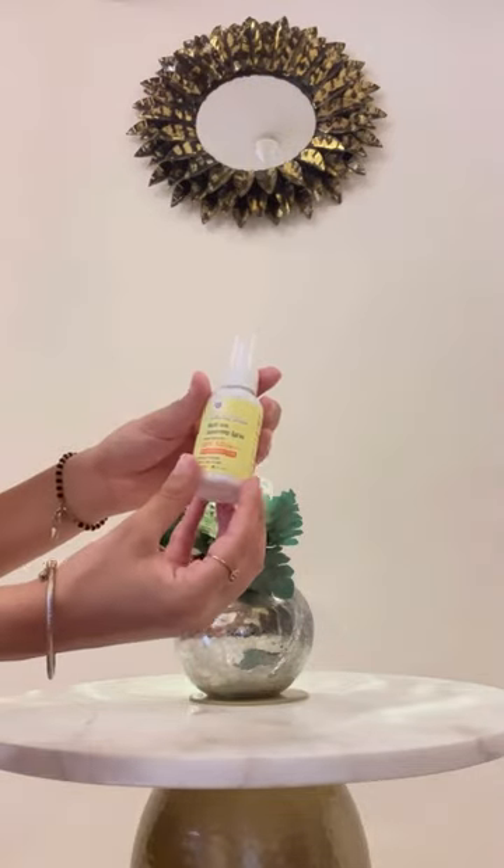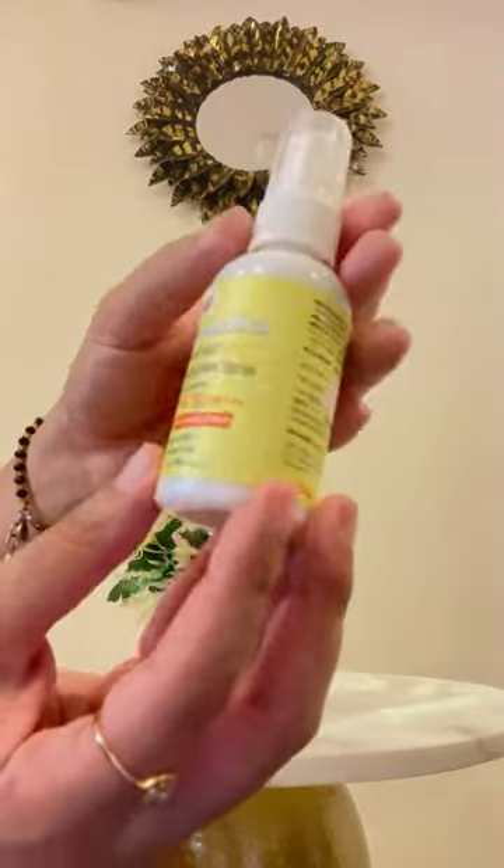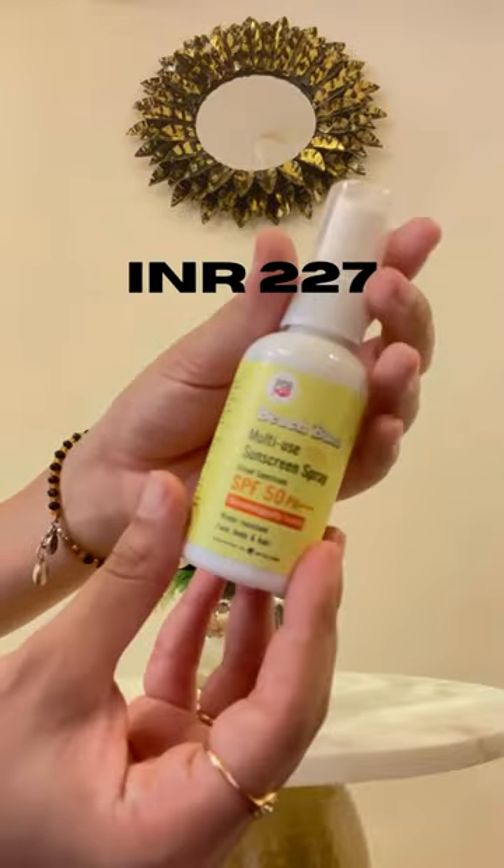Hey everyone, today let's review PopXO Sunscreen Spray. We got it from Amazon for INR 227.